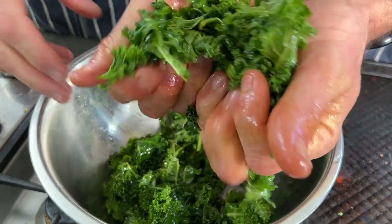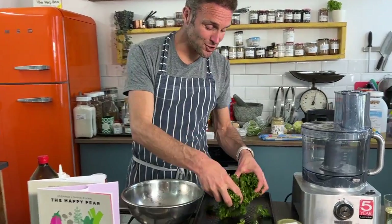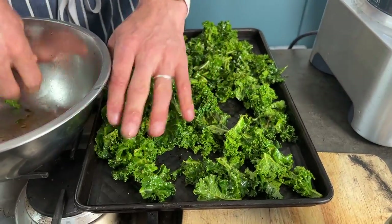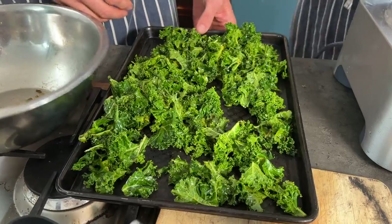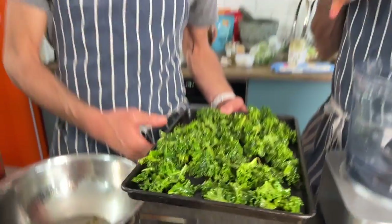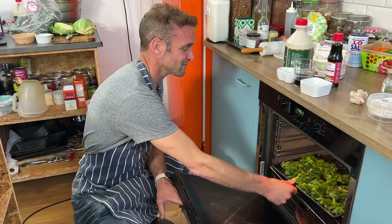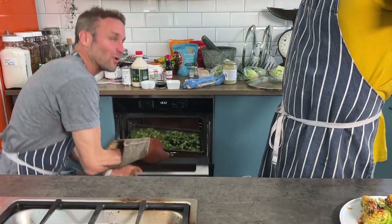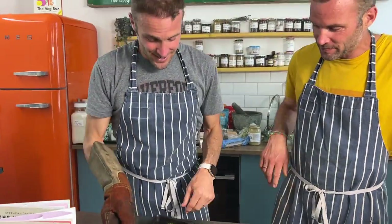Really massage the kale to disperse the flavors, using the oil as the main lubricant. Spread it out nice and wide on a baking tray. We've preheated the oven to 100 degrees Celsius and we're going to bake it for probably 15 to 20 minutes.